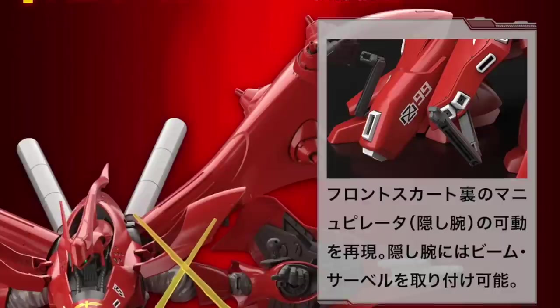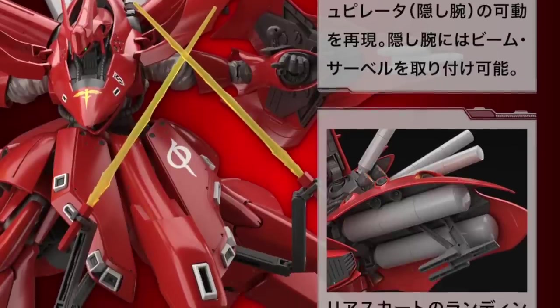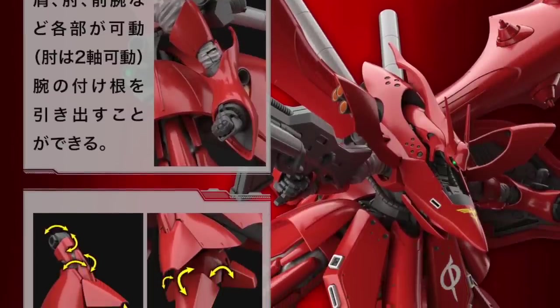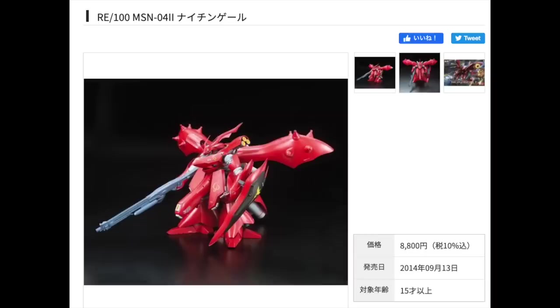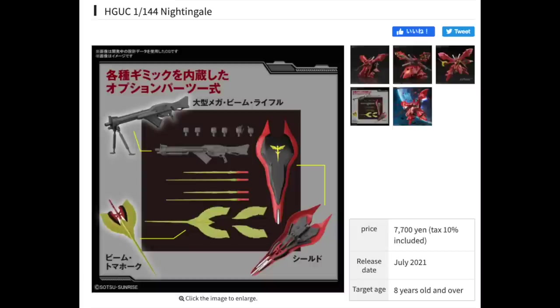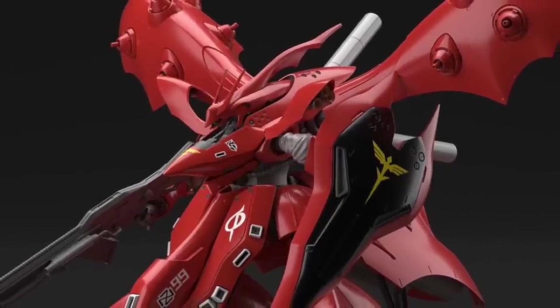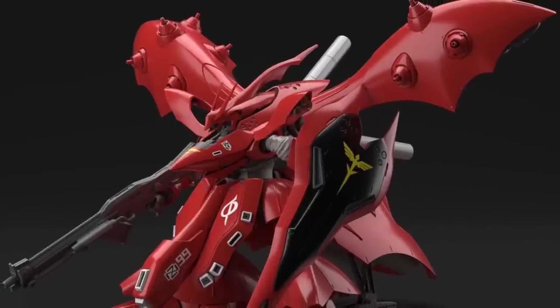For those who bought the previous Re/100 scale Nightingale, I'd say this is an actual step up — maybe a version 1.5, not quite a version 2.0. There's better articulation, movement, and a lot more gimmicks compared to the Re/100 kit. The biggest bonus is it's a normal release and cheaper than the previous Re/100 series which came in at close to 9,000 yen — this is only about 7,700 yen.